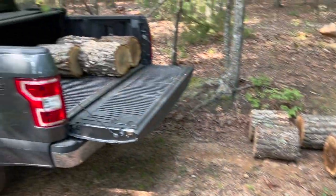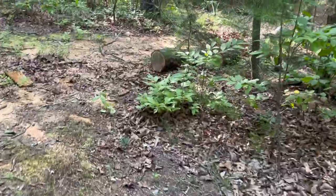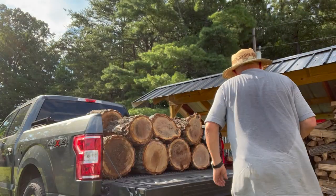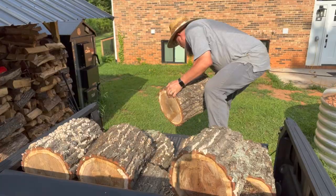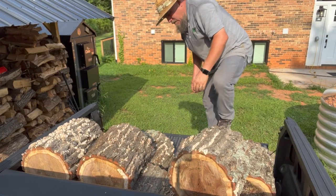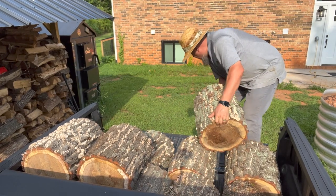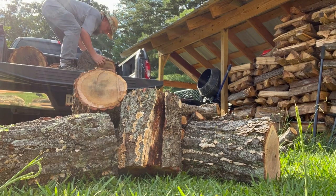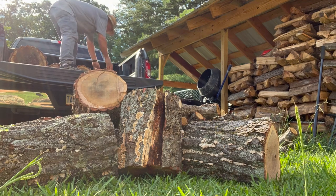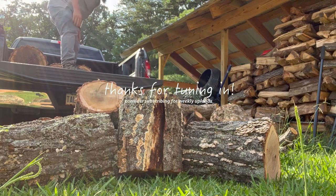I've come back and cut up the rest of this tree, loading up logs in the truck. Got to bring these over here, and we're gonna put it in here.